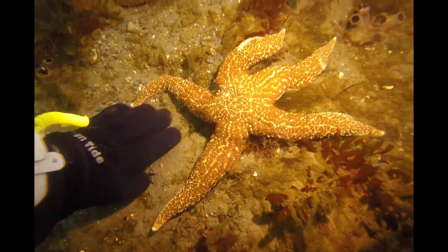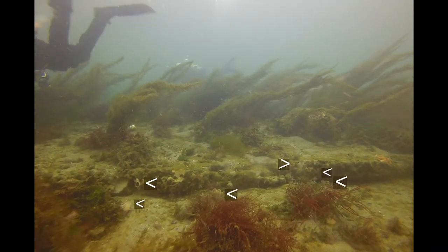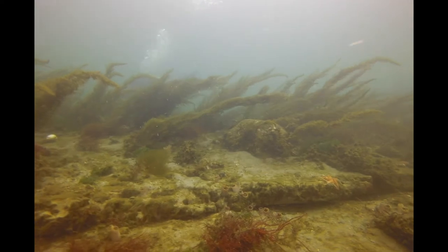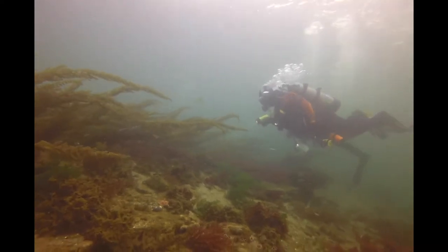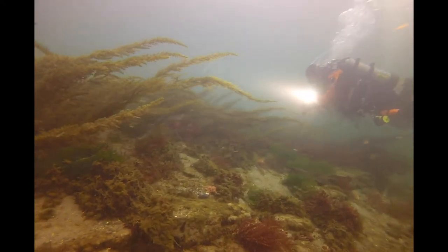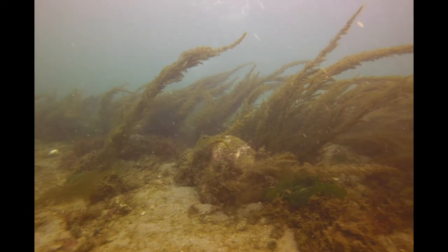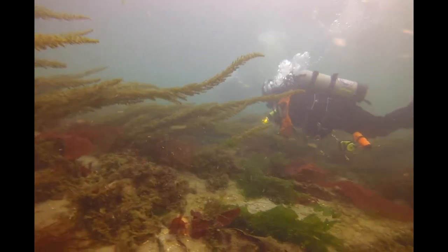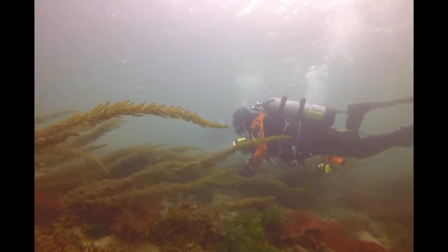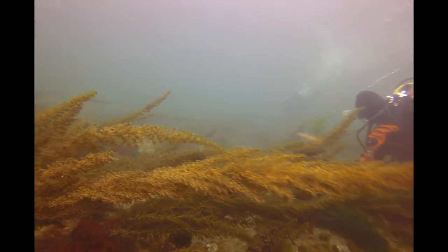Lots of piddocks here now in this different type of substrate — a lot easier to get the clamshell down into gravel and clay banks than into solid rock. I'm also noticing just how short a window there is to dive this site because you can see the seaweed starting to move in one direction and the divers are trying to get back. The tide changes pretty aggressively at this location.